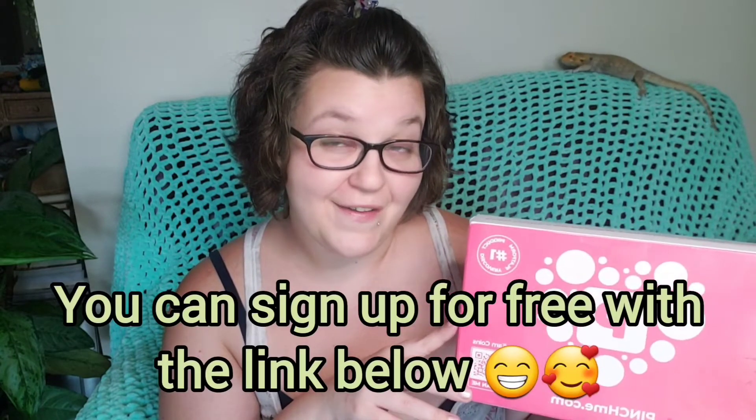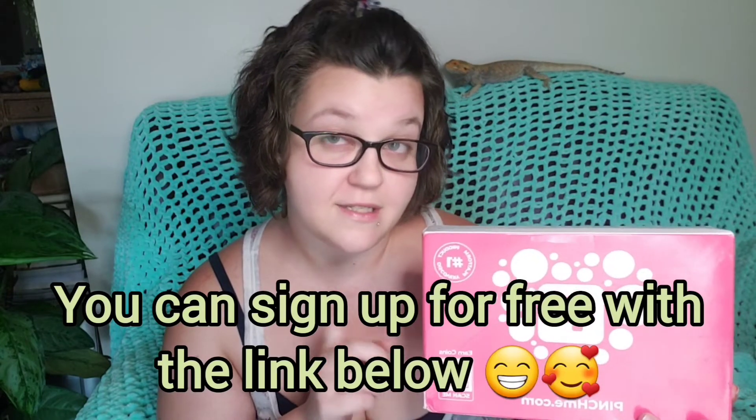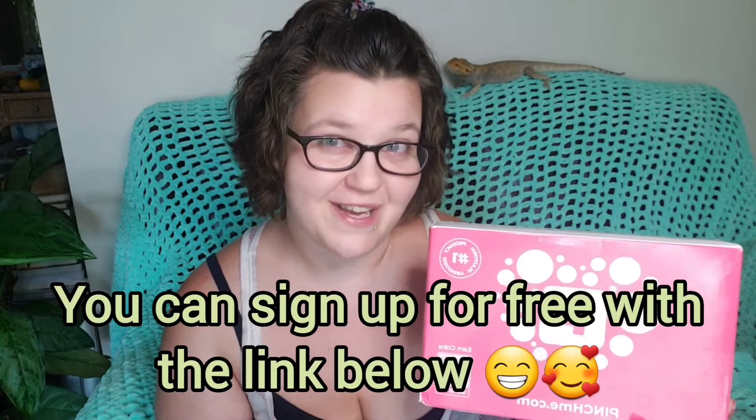Today I have my Pinch Me box for this month, and this is a site that I like to use. All you have to do is fill out a profile and they send you samples based on what matches your profile.